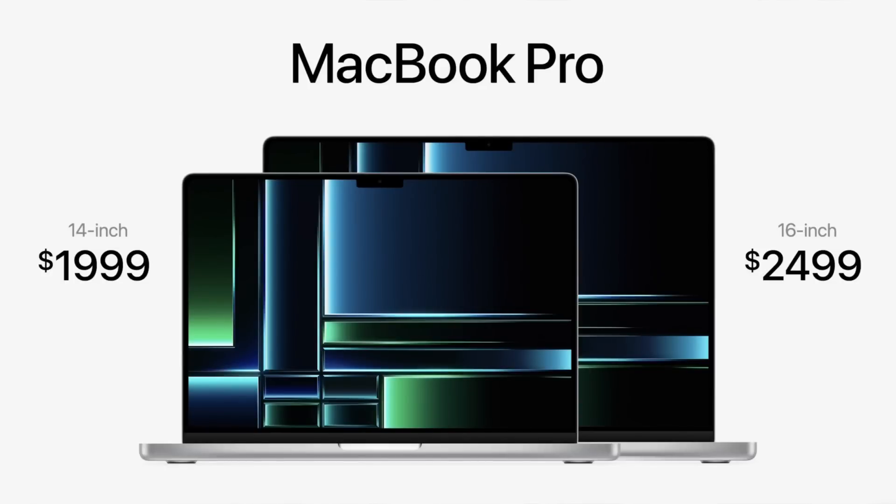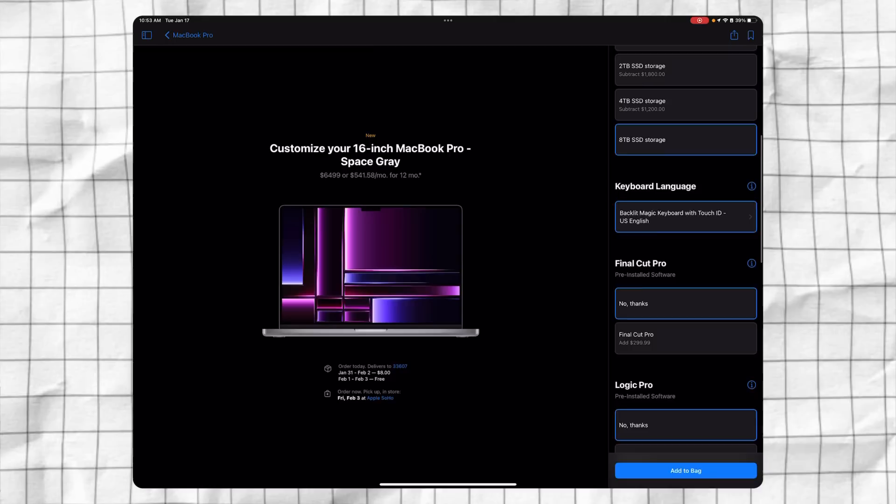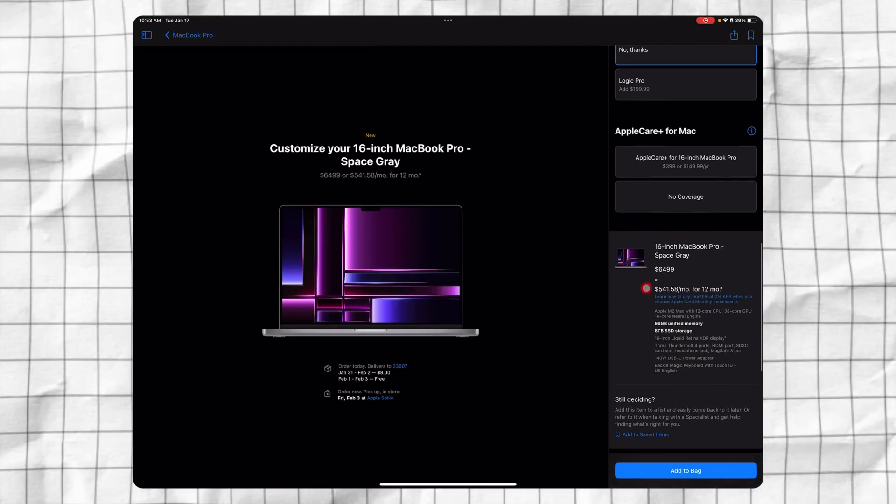For pricing, the MacBook Pros start at $1,999 for the 14-inch and $2,499 for the 16-inch — same price as last year, which is great to see given recent inflation concerns. If you want to go all out, you can spec the 16-inch MacBook Pro with 96 gigs of unified memory, an M2 Max with a 38-core GPU, and 8 terabytes of storage, which will run you about $6,500. The baseline models with M2 Pro are $1,999 and $2,499 respectively.